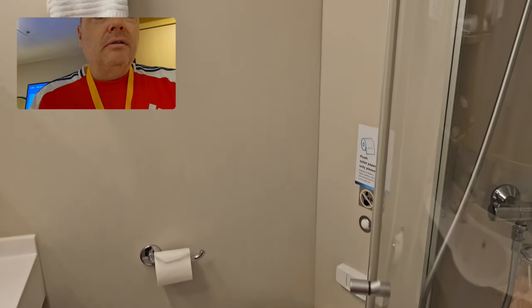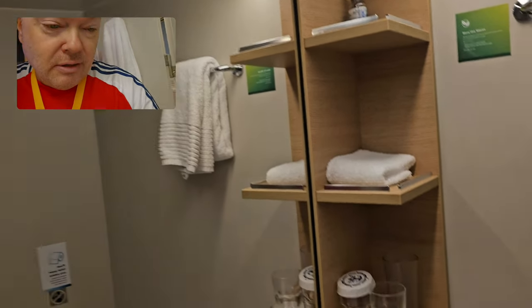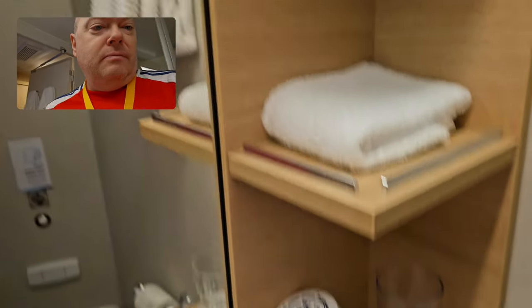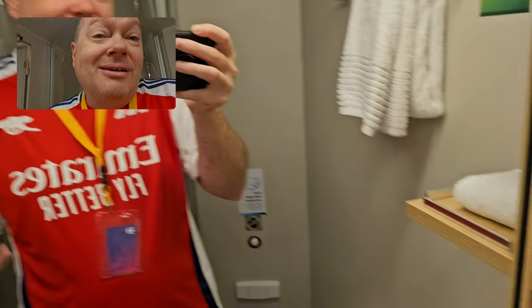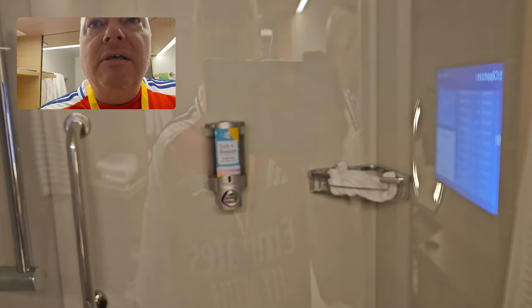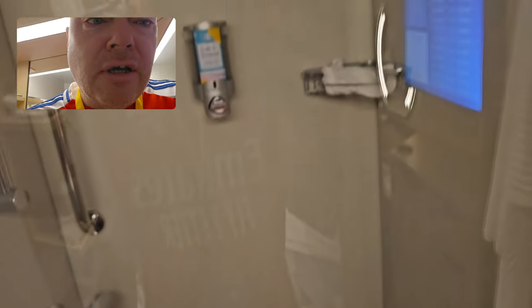Go ahead and show you the inside of there. They kind of skimp you on the shelves, because you only got these three. There's nothing on this side, which — if it's just me, no big deal. But if it's two people staying in the room, that could be an issue. And then of course you got your shower with the glass enclosure, body wash, shampoo combo.